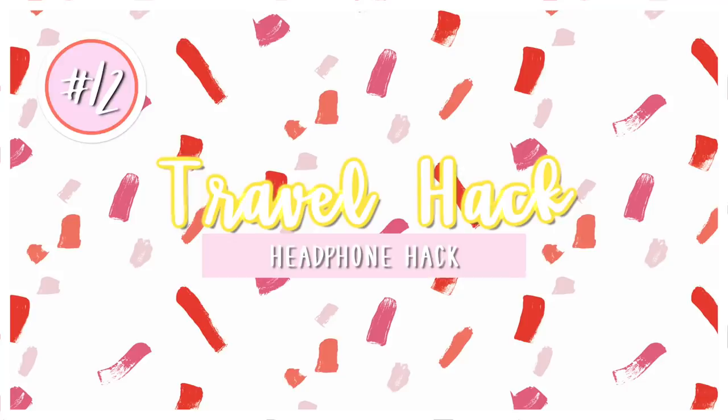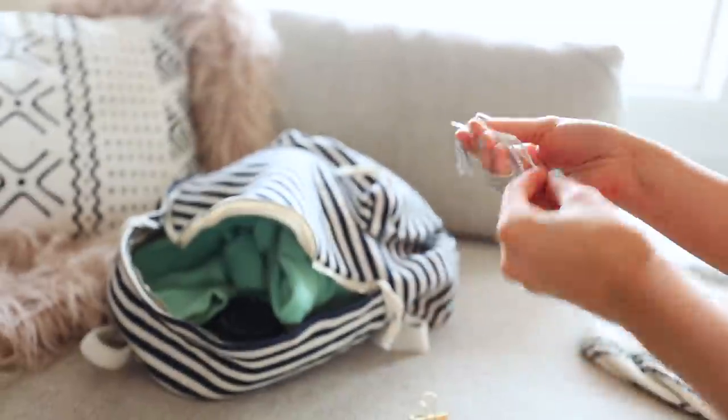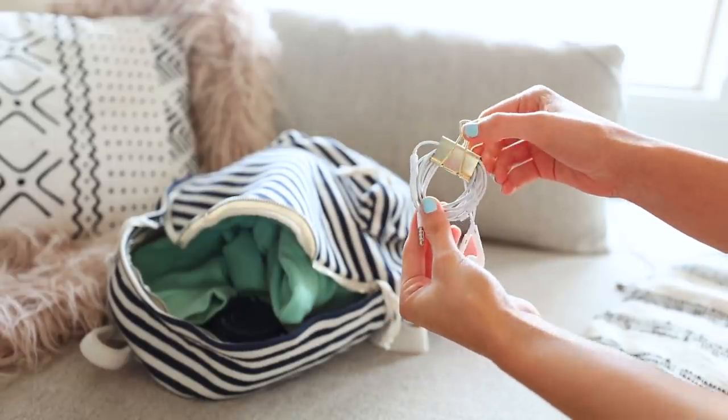My next hack is to roll up your headphones and secure them with a binder clip. My headphones always get so tangled, so this is an easy way to keep them a little bit more organized.